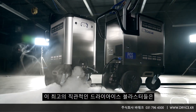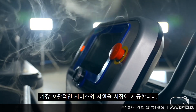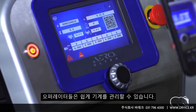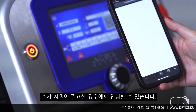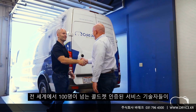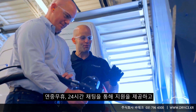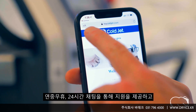These ultra intuitive dry ice blasters offer the most comprehensive service and support on the market. With new troubleshooting capabilities, operators can now easily service their machine by a scan of a QR code. Rest assured, should you require more assistance, our machines are supported by more than 100 Cold Jet certified service technicians around the world.